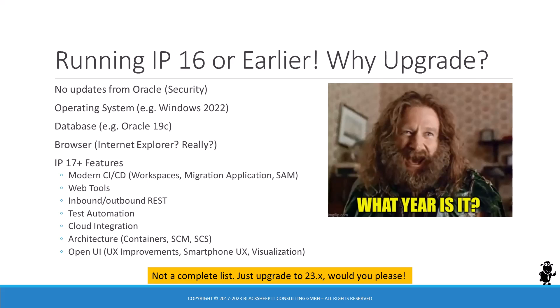Most importantly, you're missing out on all the innovation and features shipped with IP17 or higher, such as workspaces, migration application, web tools, REST API, test automation, or the ability to run Siebel workloads in containers. There are more good arguments to support the case for a Siebel CRM upgrade. If you're planning on using Siebel CRM for much longer, upgrade already.